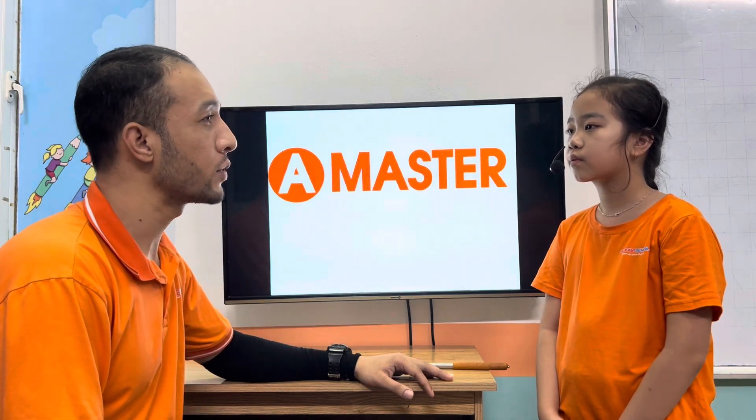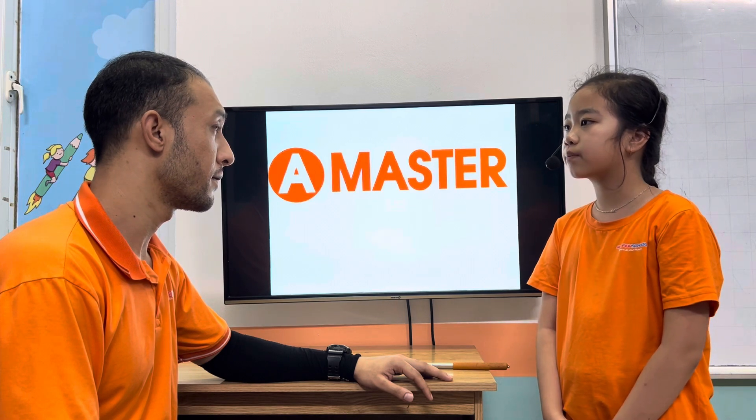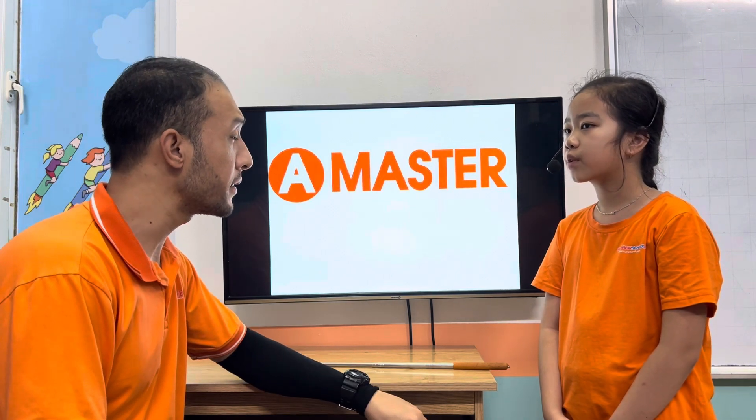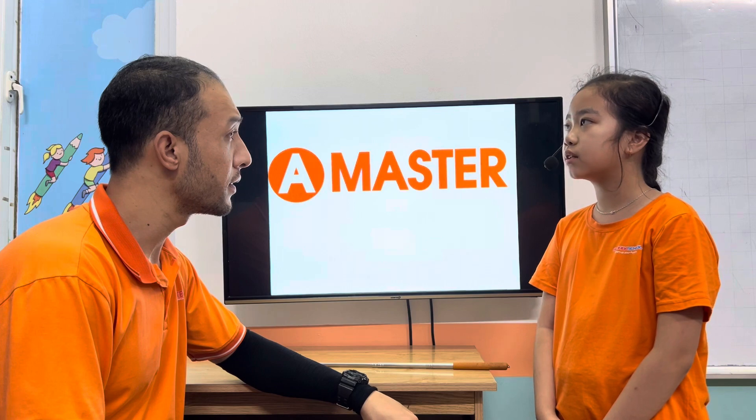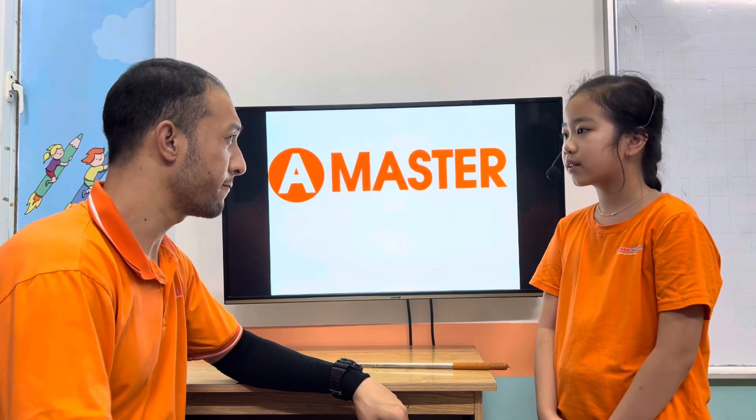Anna, tell me, what did you do yesterday? I played badminton with my mom. And where did you play badminton? I played badminton in the park. Okay, so let's start the test, okay? Yes. All the best.